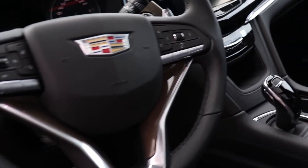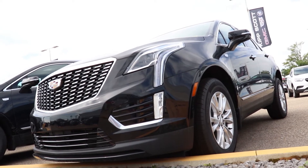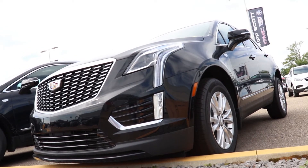Our Cadillacs come loaded with features and are impressively stylish. That combination ensures you will appreciate the luxuries you've come to expect from a brand new Cadillac.